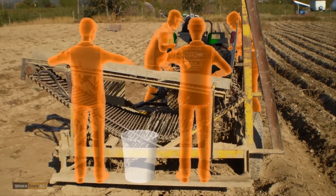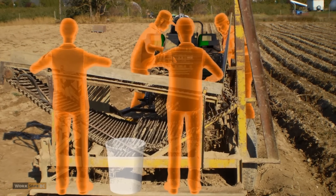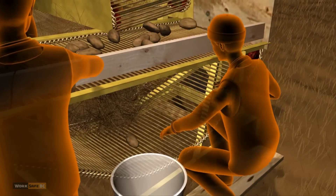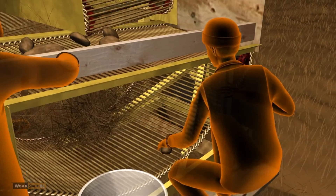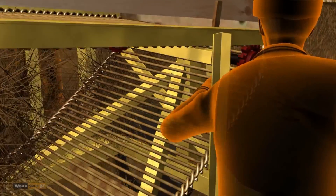Four workers were on the harvester. Workers one and two were on the back picking potatoes off the moving conveyor. A potato fell to the bottom part of the conveyor. When worker one reached in to retrieve it, her glove got caught in the conveyor and she couldn't remove her hand from the glove.